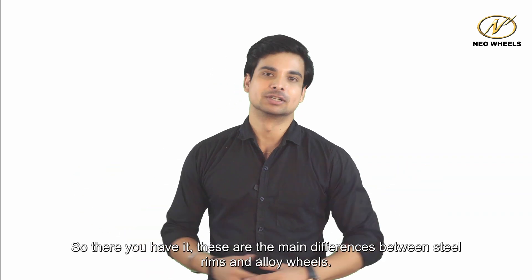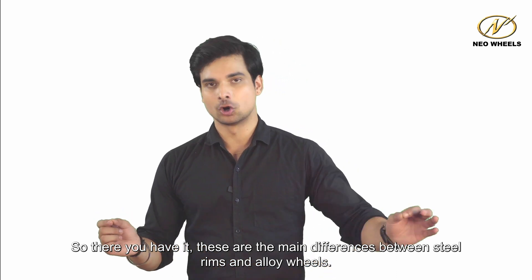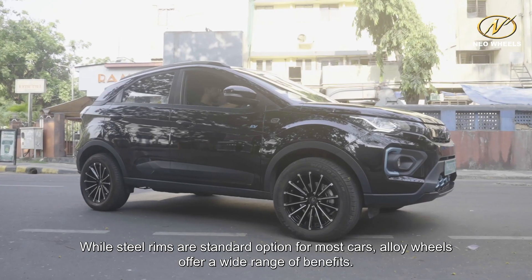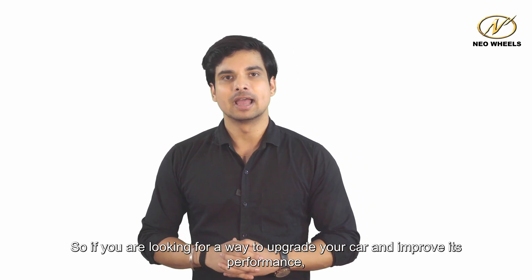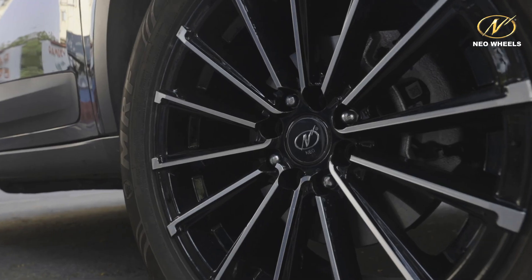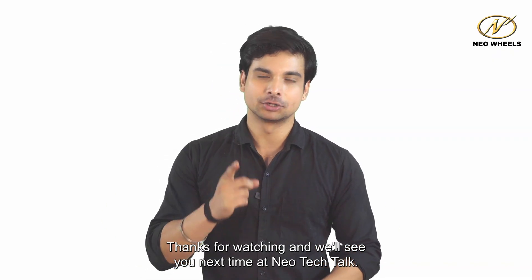So there you have it — these are the main differences between steel rims and alloy wheels. While steel rims are the standard option for most cars, alloy wheels offer a wide range of benefits. So if you are looking for a way to upgrade your car and improve its performance, we highly recommend considering alloy wheels. Thanks for watching, and we'll see you next time at NeoTech Talk.